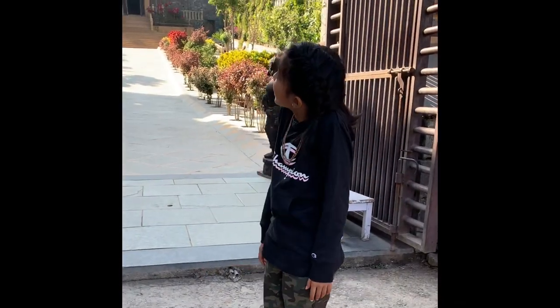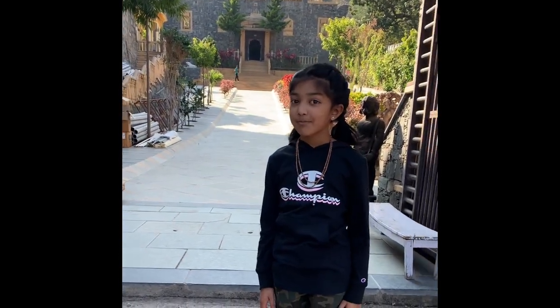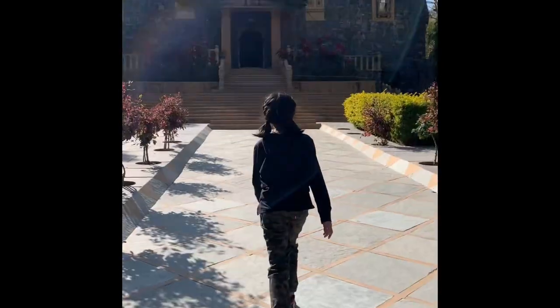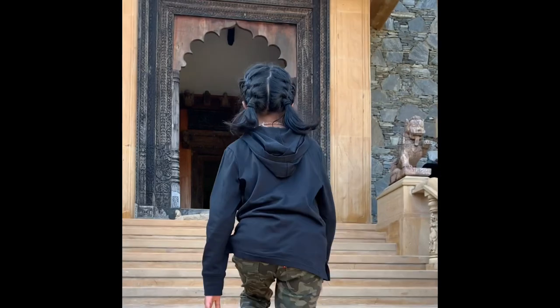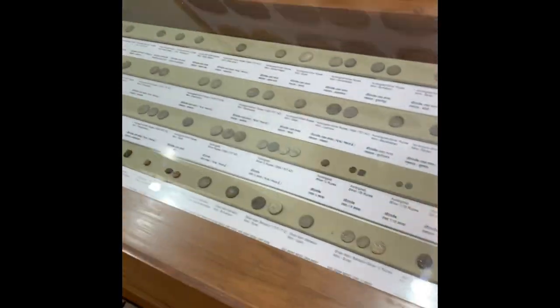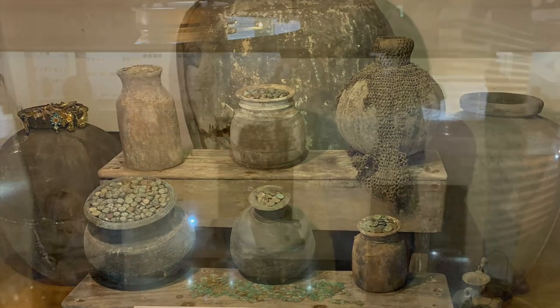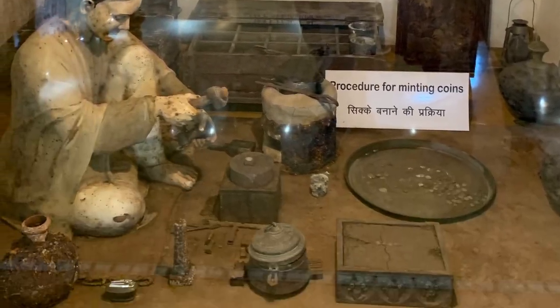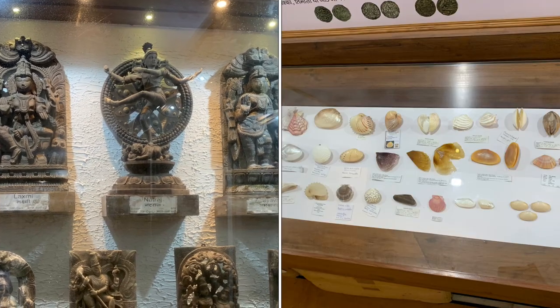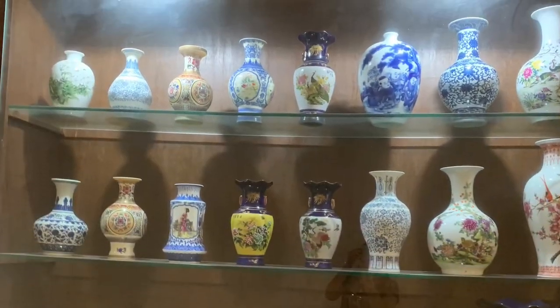We're at the Badnore Museum. Here we're going to see coin collections, weapons, and maybe a few more things. We saw a lot of old things, like stuff that we use in our daily life, weapons, old letters, and a bunch of different types of coins. Some of these things were from all over the world.